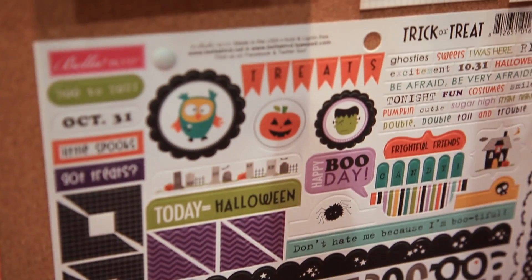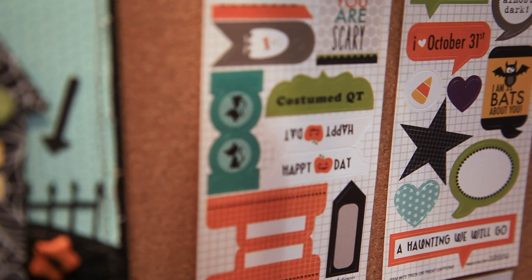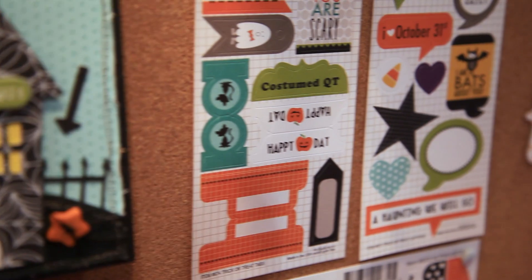In addition to that, we have our wonderful alpha plus bits, which gives you lots of coordinating letters and little journaling and border pieces. We have our two trick or treat tabs and captions, perfect for all of your books, cards and pages.